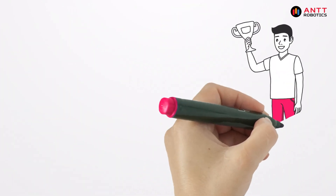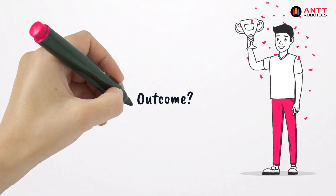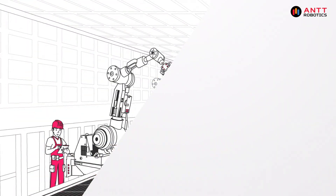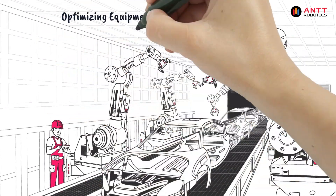The result? Less downtime, lower maintenance costs, and improved overall equipment effectiveness.